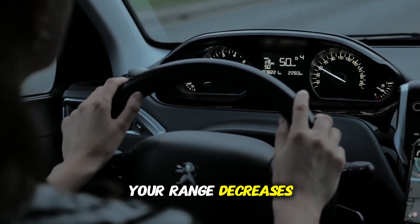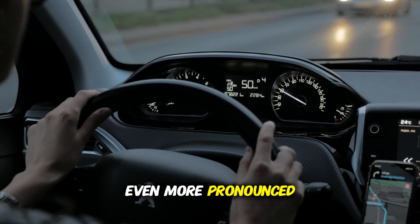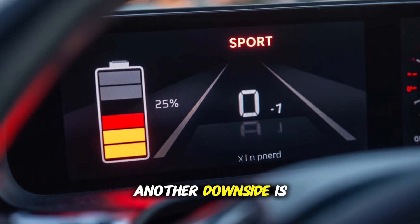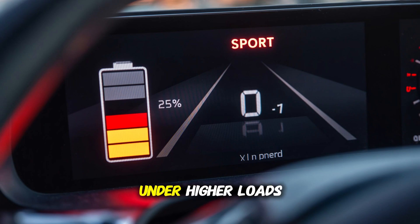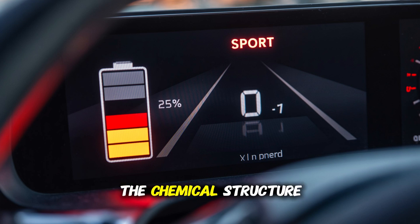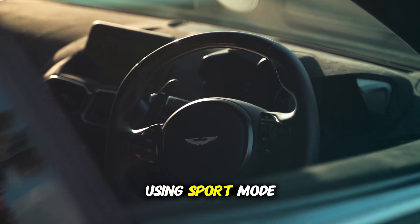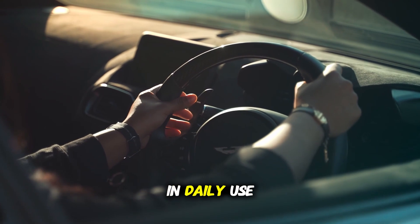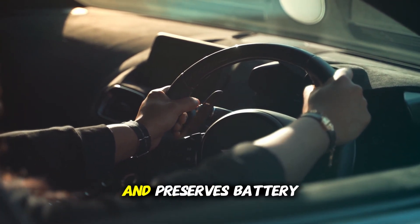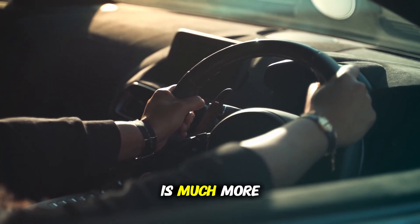As a result, your range decreases much faster than expected. On long trips, this difference becomes even more pronounced, and you may have to take frequent charging breaks. Another downside is excessive battery heating — sport mode runs the motor and battery under higher loads, increasing temperature levels. When the battery is constantly stressed this way, the chemical structure of the cells deteriorates, accelerating capacity loss. In short, using sport mode for fun today can shorten battery life in the long run. Opting for normal or eco mode in daily use provides more efficient driving and preserves battery health. Using sport mode only when truly needed for short bursts of performance is much more appropriate.